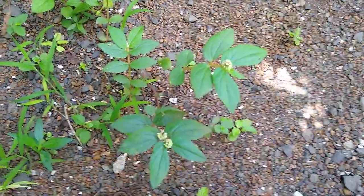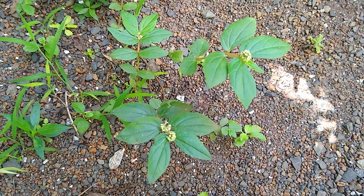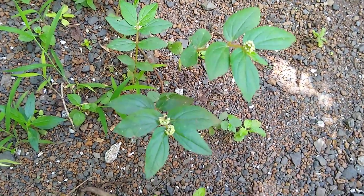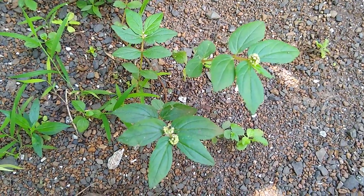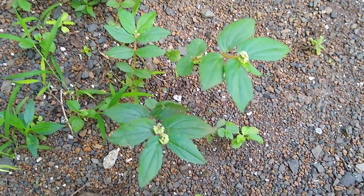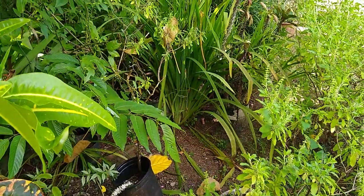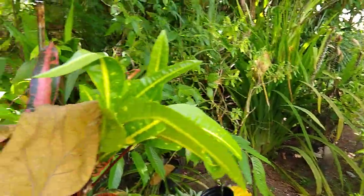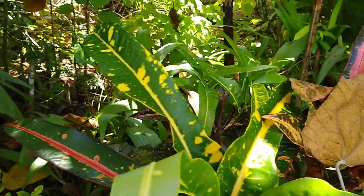This Euphorbia hirta down here is used to help people breathe when they have asthmatic conditions, or coughs and colds associated with lung congestion. To you it probably looks like a weed, but it's an important healing plant. As we study plants, people, and culture, we will learn that the land and the people are intricately linked.